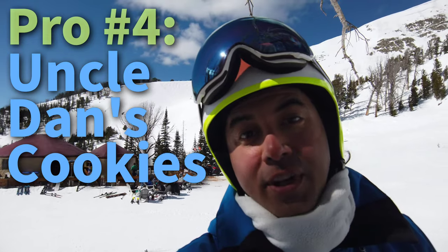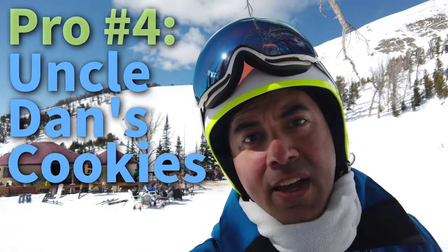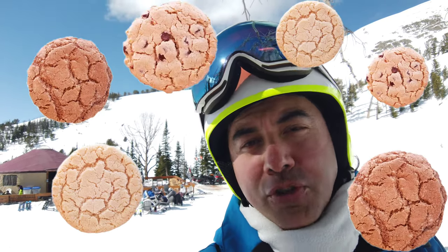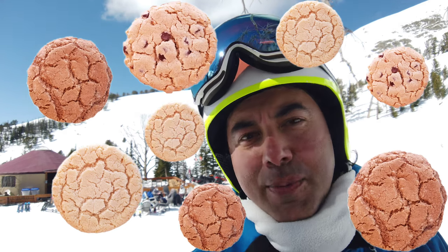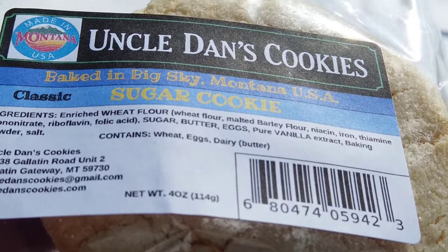Pro number four: Uncle Dan's cookies. They're local cookies from a company based in Bozeman, Montana, and they're all over the mountain pretty much everywhere you go. Every restaurant carries all sorts of flavors — ginger, chocolate chip, and all sorts of interesting exotic flavors. There are even huts all over the mountain that sell them.